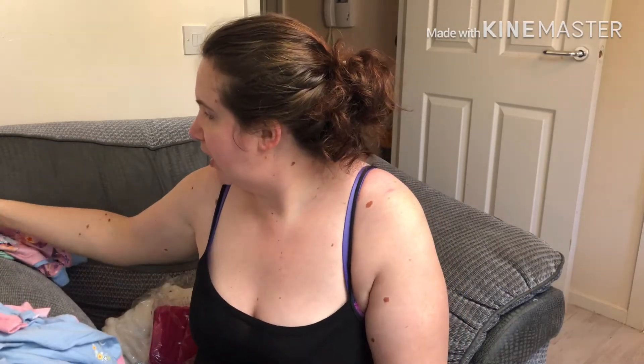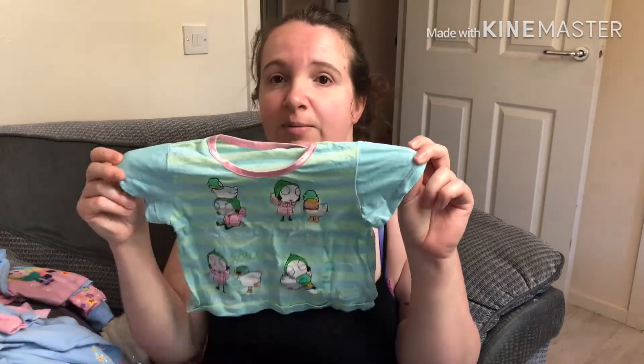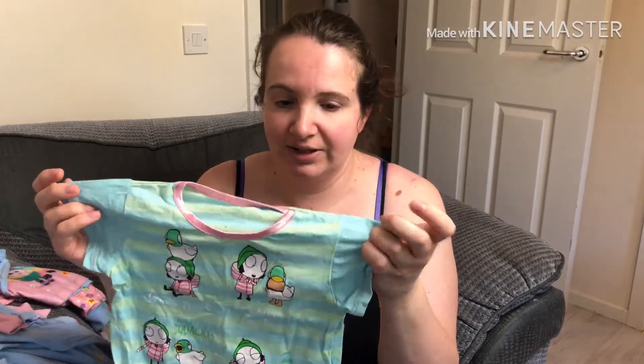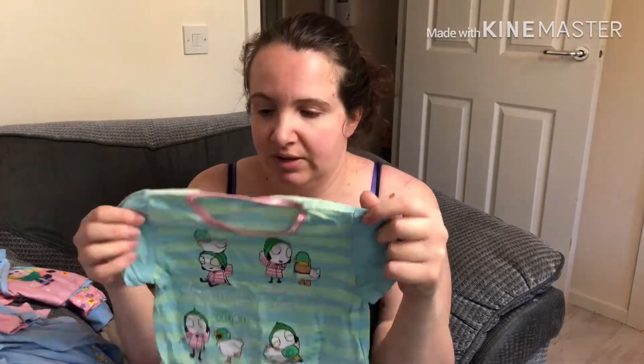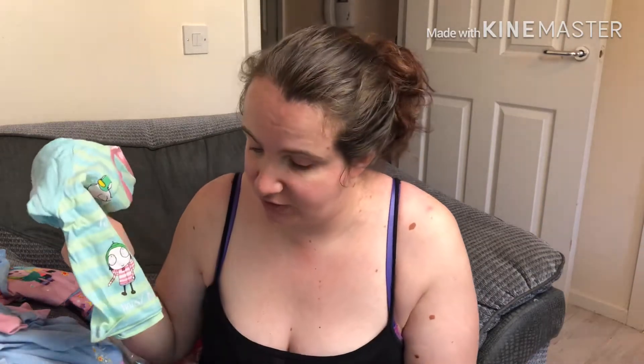I also bought a load of clothes when Character Online did a flash sale. All of these have been washed so many times and they're such good value, especially if you're buying in the flash sale. This one is Sarah and Duck, which she loves — she keeps pointing at the t-shirt and saying 'duck on it.' I don't know how much it was originally, maybe £6, but it came down to 95p in the flash sale. You can get some really good deals — it's just being there at the right time.